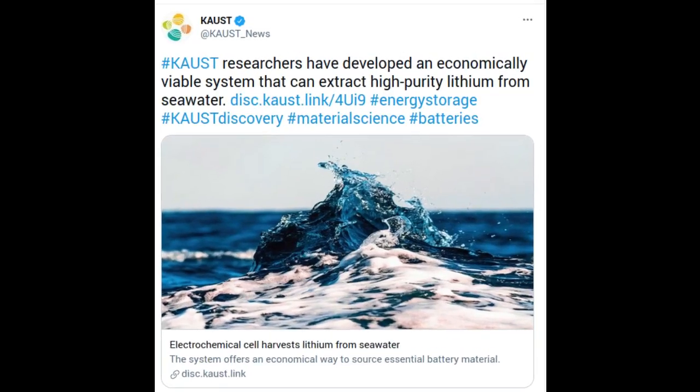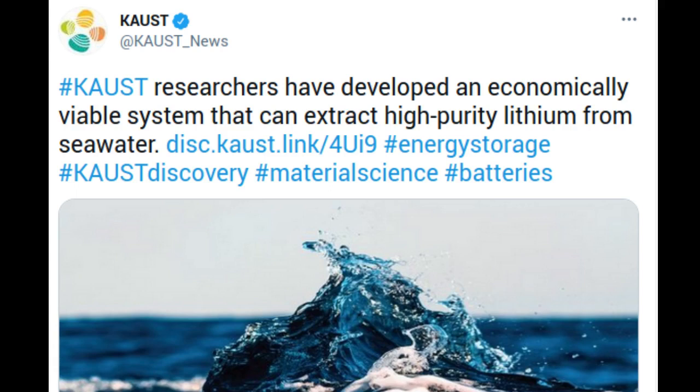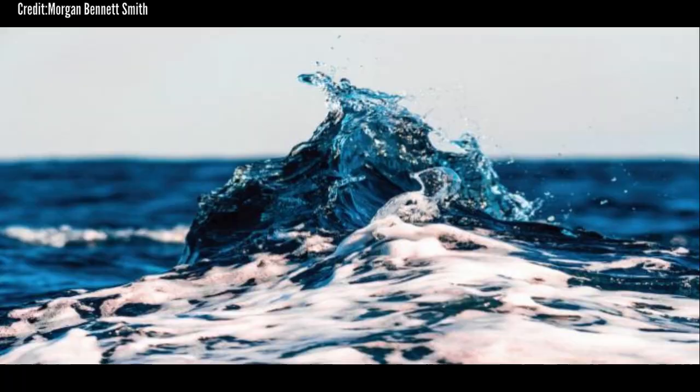Lithium is a vital element in the batteries that power electric vehicles. But soaring lithium demand is expected to exhaust land-based reserves by the year 2080. Researchers from King Abdullah University of Science and Technology in Saudi Arabia have now developed an economically viable system that can extract high-purity lithium from seawater. The oceans contain about 5,000 times more lithium than the land, but at extremely low concentrations of about 0.2 parts per million.